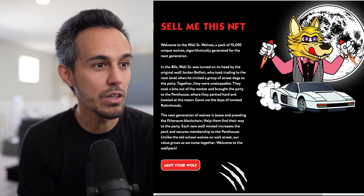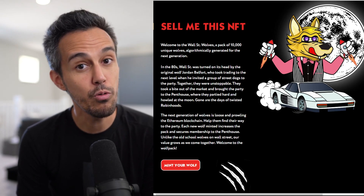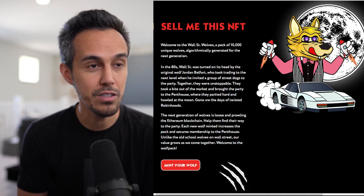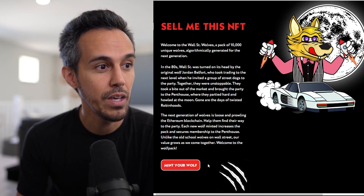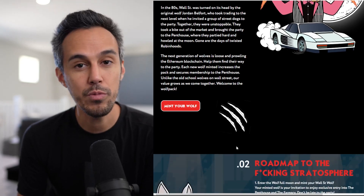The next generation of wolves are on the loose and prowling on the Ethereum blockchain — help them find their way to the party. Each new wolf minted increases the pack and secures membership to the penthouse. For being an owner of this project, you get exclusive access to this whole entire ecosystem. Unlike the old school wolves on WallStreet, our value grows as we come together. Welcome to the wolf pack.